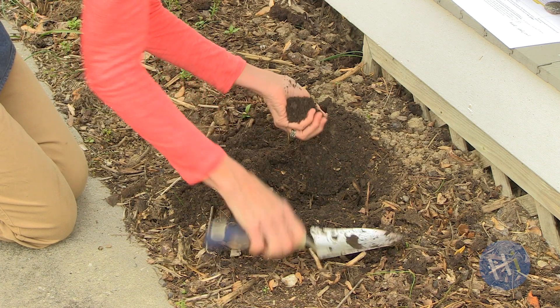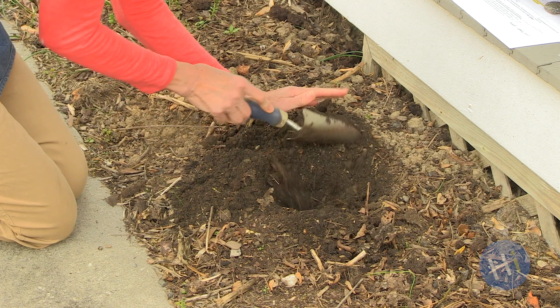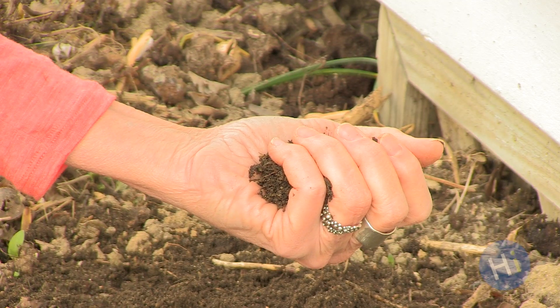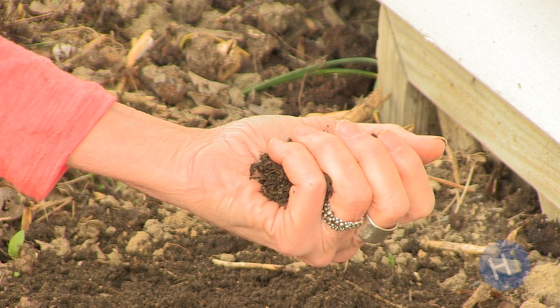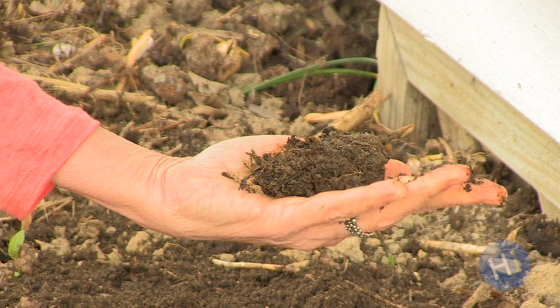I also do a simple squeeze test to tell me about the composition of my soil. Squeeze the soil and observe what happens. My soil holds its shape, but when I poke it, it crumbles a little. That's what you want.